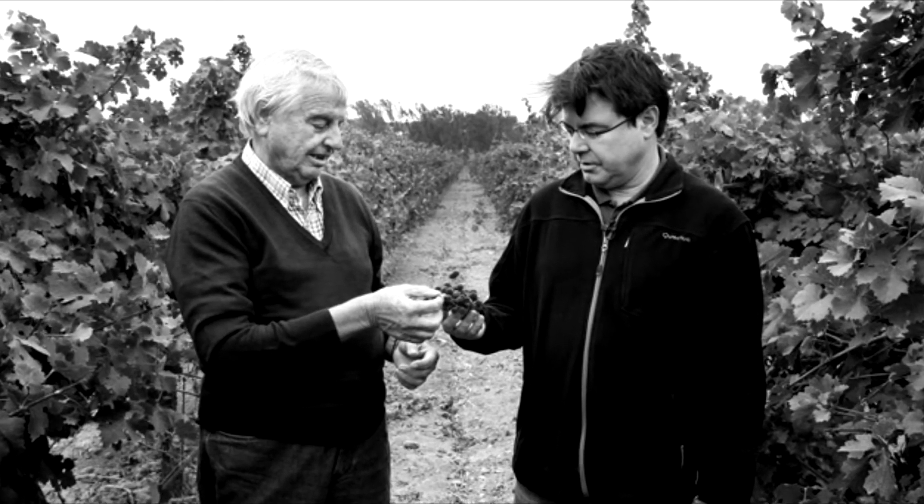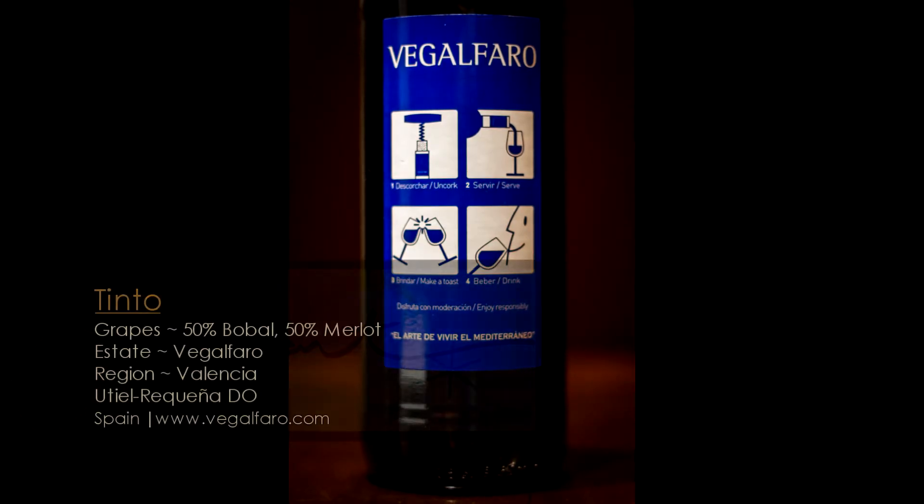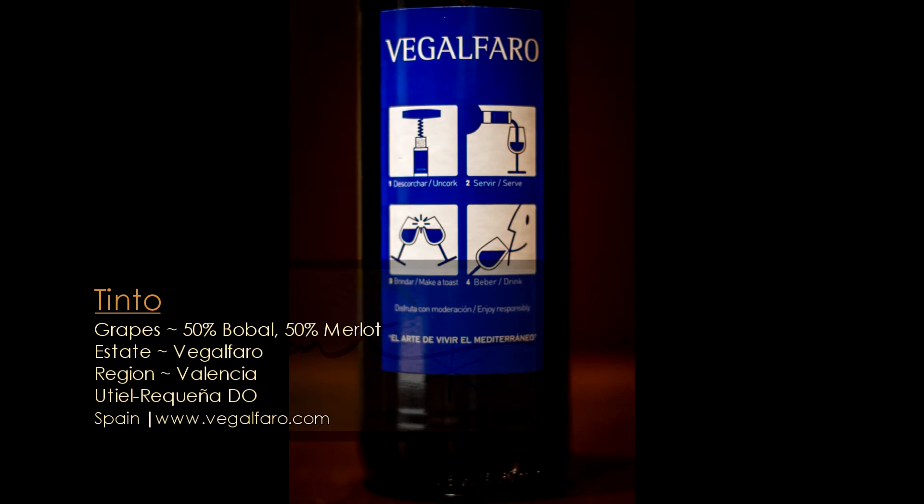What I love is that he plays with some really cool native varietals down there, but he also makes sure that they're balanced. This is actually 50% Bobal and 50% Merlot. Merlot being kind of an international grape varietal, it's a plush grape — it helps round things out. If you've ever had 100% Bobal, they're big, tannic, massive wines. So he cuts this with 50% Merlot, really plushes it out, makes it a super approachable, enjoyable drinking wine.